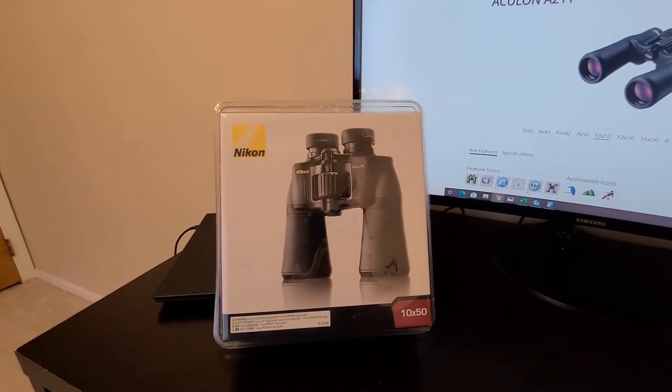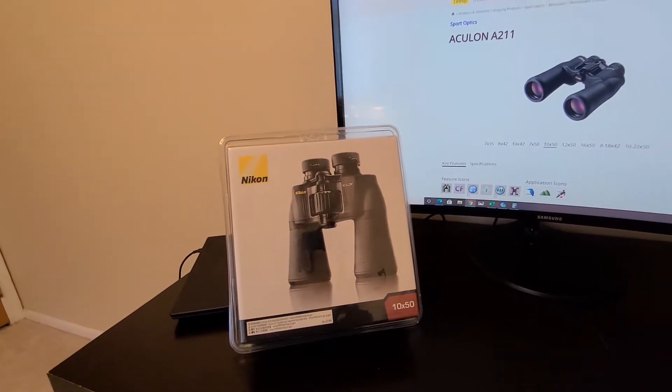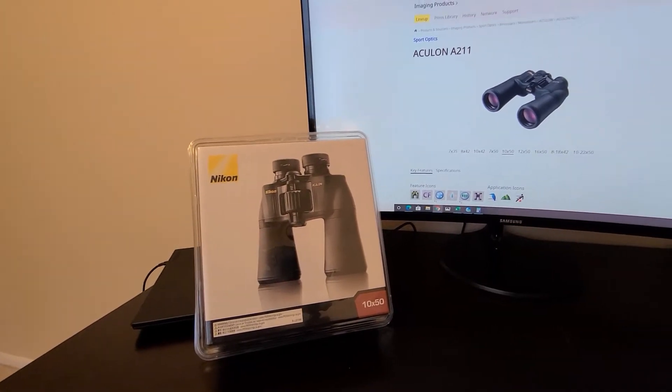Hey guys, hope you're doing great. So today I have the Nikon Aculon A211 10x50 binocular, and the reason why I got this is because Comet Neowise is up in the sky.